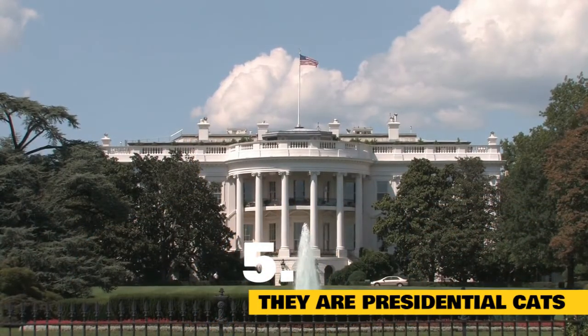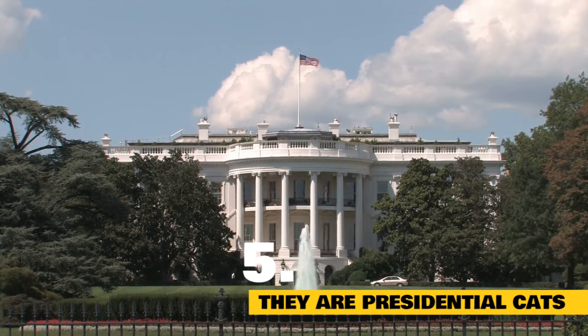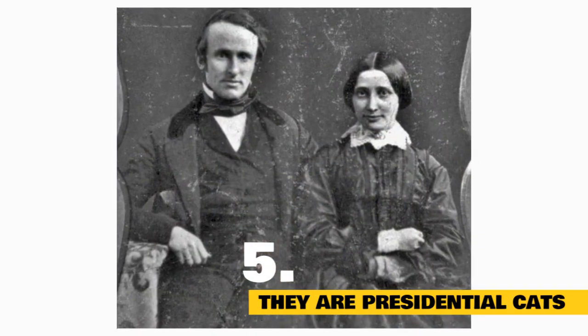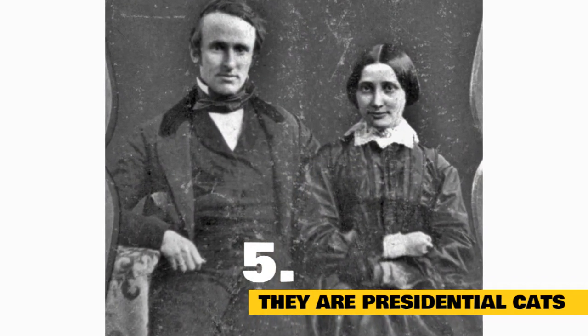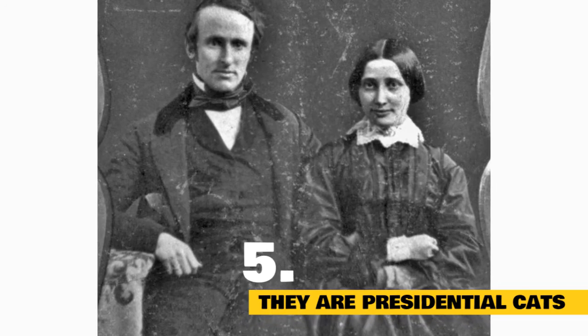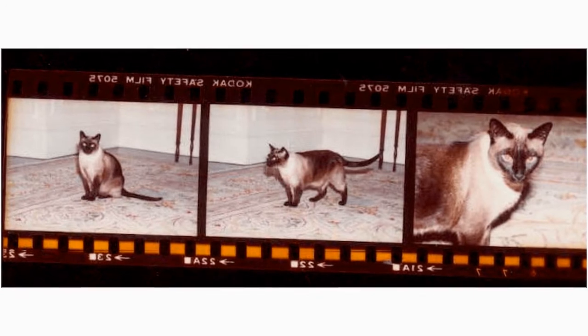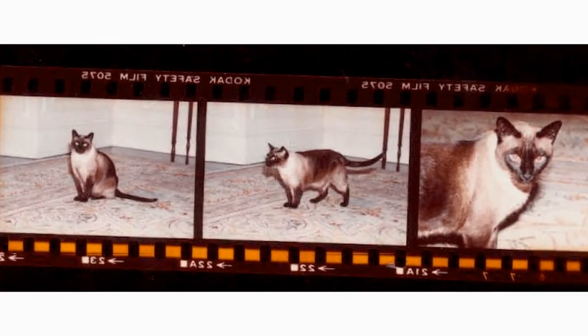Presidential cats: Although Siamese cats have been domesticated in Asia for centuries, they didn't appear in the United States until the late 1800s. One of the earliest known owners of a Siamese cat was US President Rutherford B. Hayes' wife, Lucy. Which means Siamese cats have a history in the White House too. Her Siamese cat, named Siam, was a gift from a US diplomat serving in Thailand.